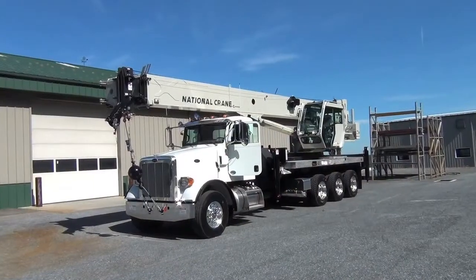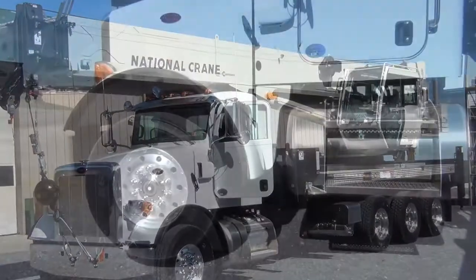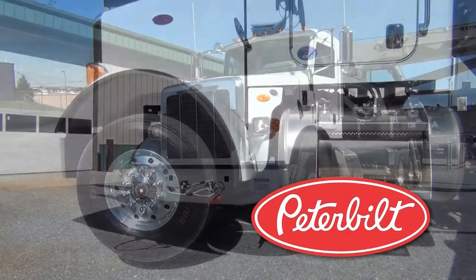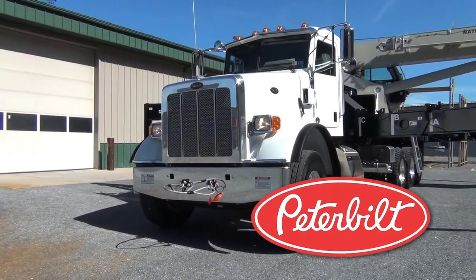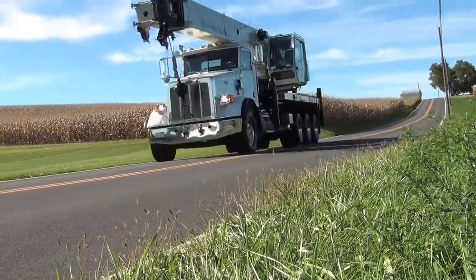The NTC 55128 is mounted on a purpose-built Peterbilt 365 set-forward front axle chassis provided by the Peterbilt Motors Company. This chassis is engineered and built specifically to meet stringent weight requirements for roading without compromising durability and performance.